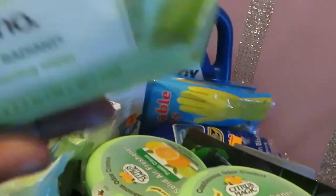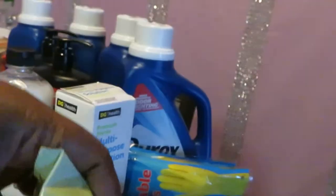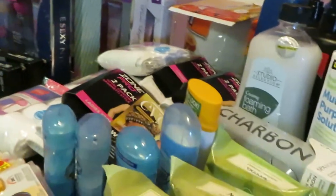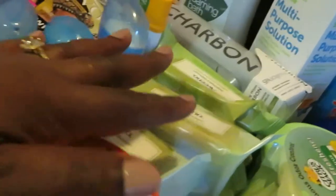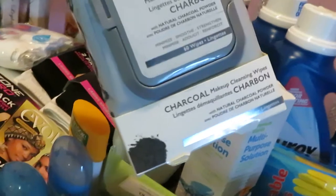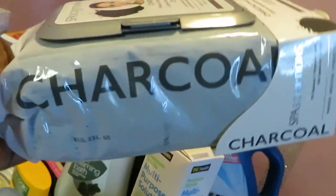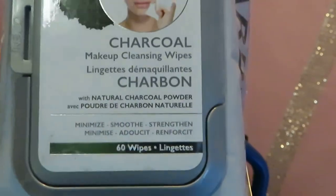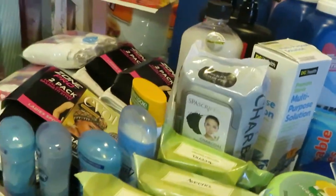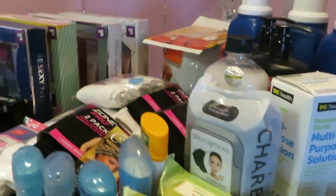I got the Aveeno makeup removing wipes, the pack of 25 — those were on clearance. I got some more Aveeno wipes, and I also got these Charbon wipes. I was so happy to get these out of clearance — this is the 60-count pack, the really big one. These are the charcoal makeup cleansing wipes. I was so happy to get those off clearance because those things are expensive. And y'all know me, I'm cheap. I'm definitely not paying full price unless I really need it.